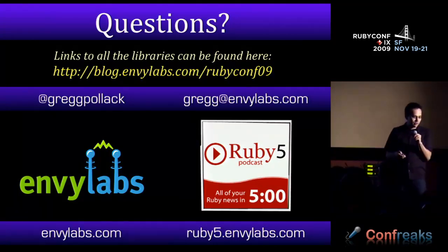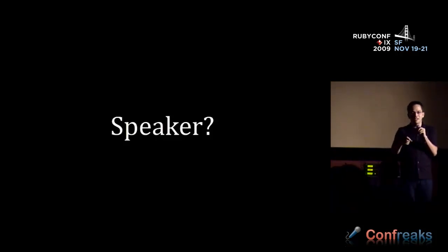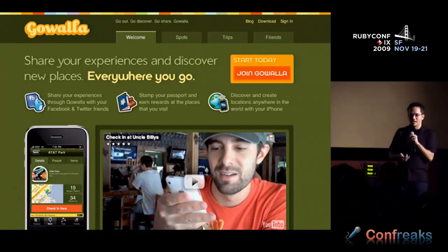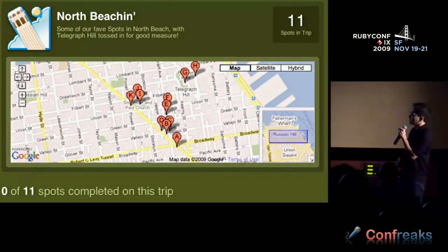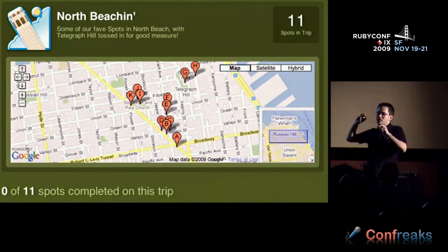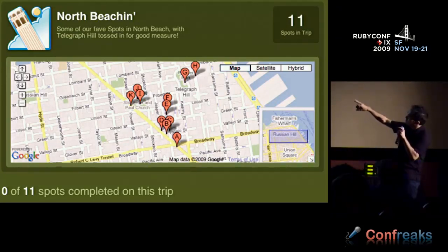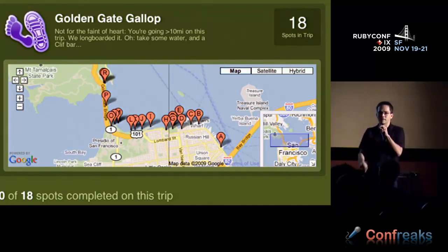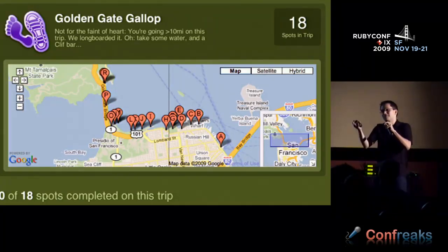I talked about Gowalla at the beginning — if any of you are sticking around tomorrow, Nathaniel and I are doing two trips. We have these cool things where you check in at a bunch of locations and get a badge. There's a North Beach trip hitting the coolest places, and then we're going to rent bikes and do the Golden Gate Gallop along the water and across the Golden Gate Bridge. Feel free to come talk to me if you want to join us.